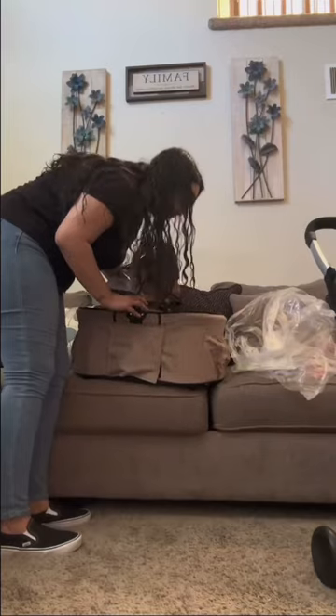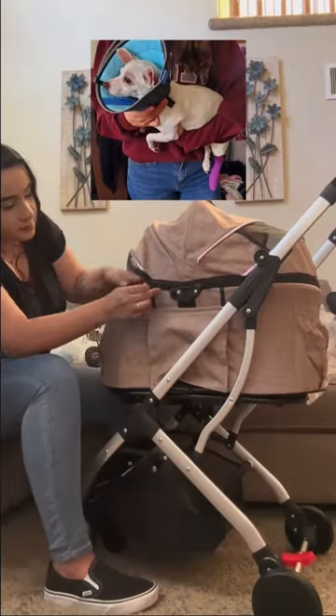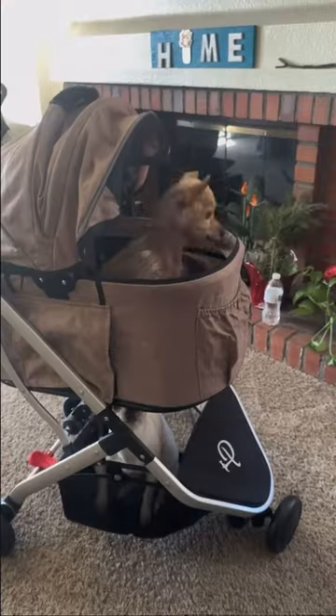A couple weeks ago she jumped out of my mom's truck onto concrete and completely ripped her nail off. This is the second time it's happened and I'm tired of her getting hurt and I'm tired of paying those vet bills.